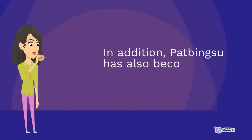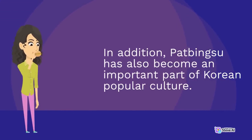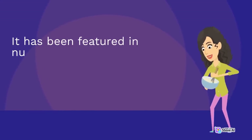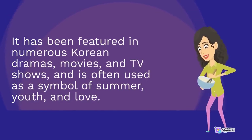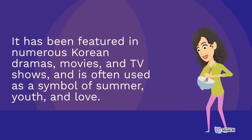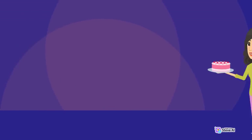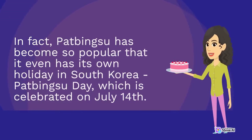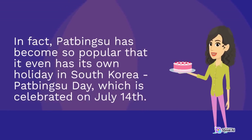In addition, pat bingsu has also become an important part of Korean popular culture. It has been featured in numerous Korean dramas, movies, and TV shows, and is often used as a symbol of summer, youth, and love. In fact, pat bingsu has become so popular that it even has its own holiday in South Korea, Pat Bingsu Day, which is celebrated on July 14th.